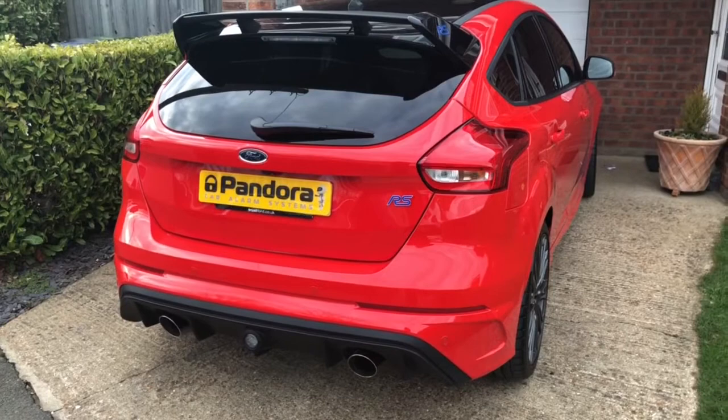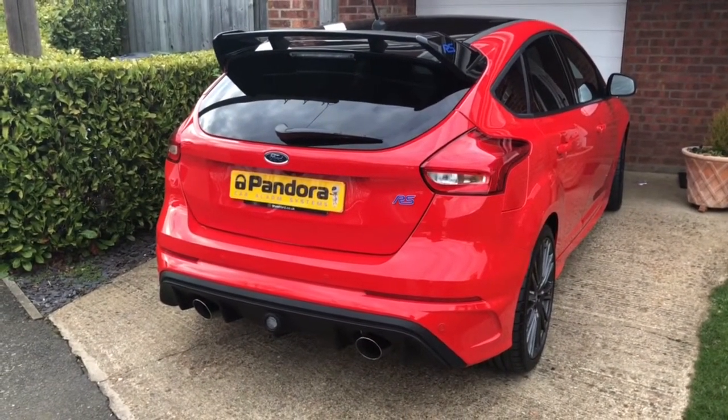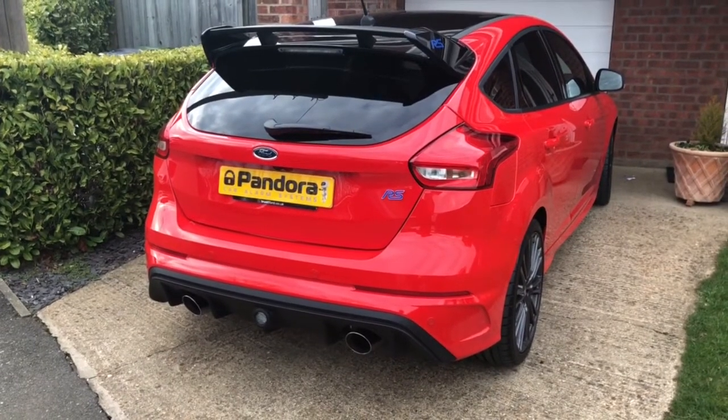Especially with the key scanning and key cloning that's happening at the moment, it makes it a very good package. For more information, go on to our website pandoracaralarms.co.uk.